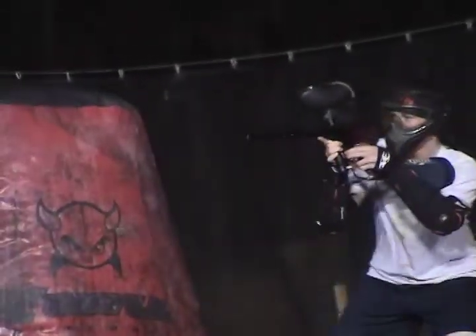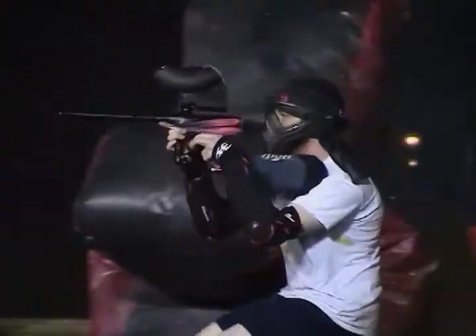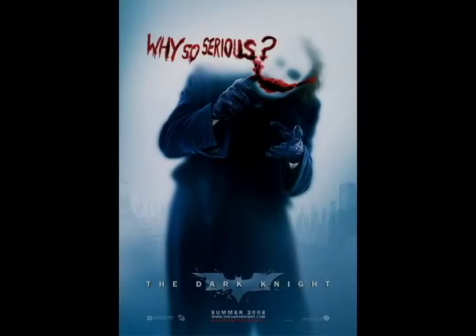I want to let all of you know about our tournament that we're having in January. January 3rd and 4th, it's going to be a 24-hour scenario event, and it's going to be themed after the Batman movie. I think we're calling it Dark Knight 2, Joker's Revenge.